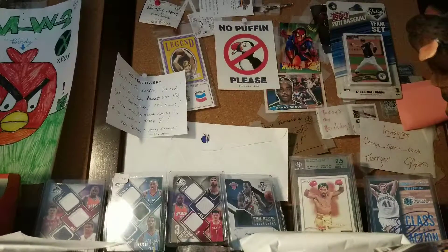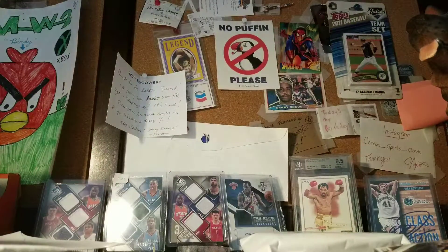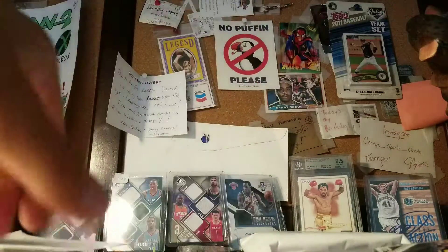Ohio State Shannon Scott Red Foil Auto. And Derrick Jones Contenders Auto from the University of North Las Vegas. I'm going to go ahead and open up this Optic pack that's in here.